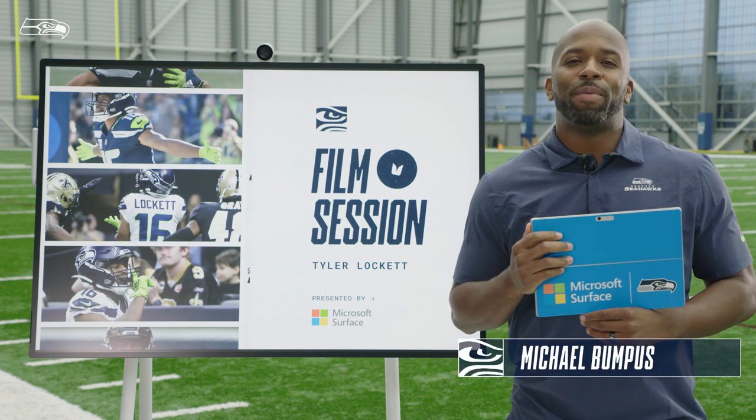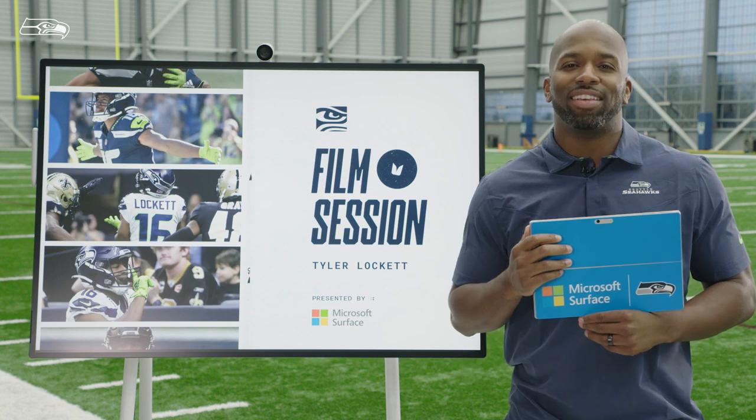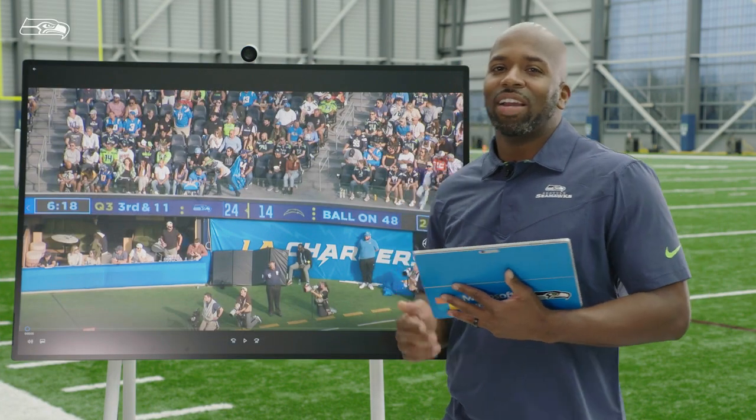What's up? This is Michael Bumpus with a film session powered by Microsoft Surface. Today, we're taking a look at number 16, Tyler Lockett.